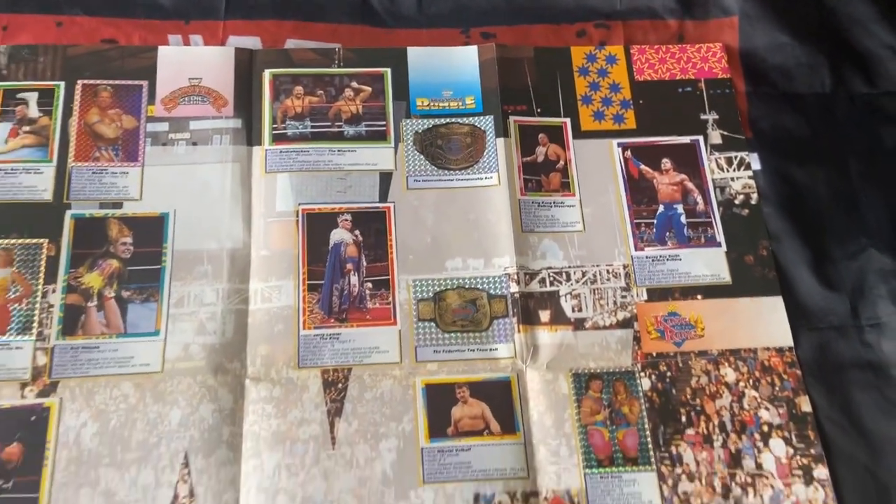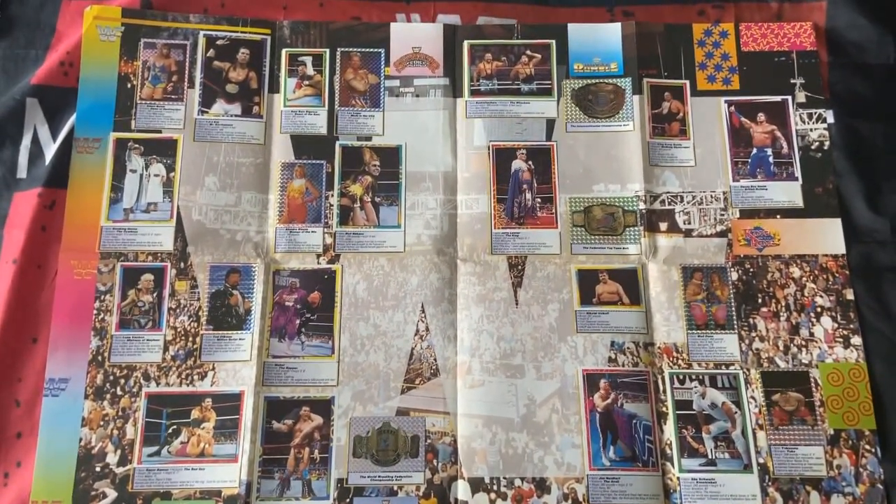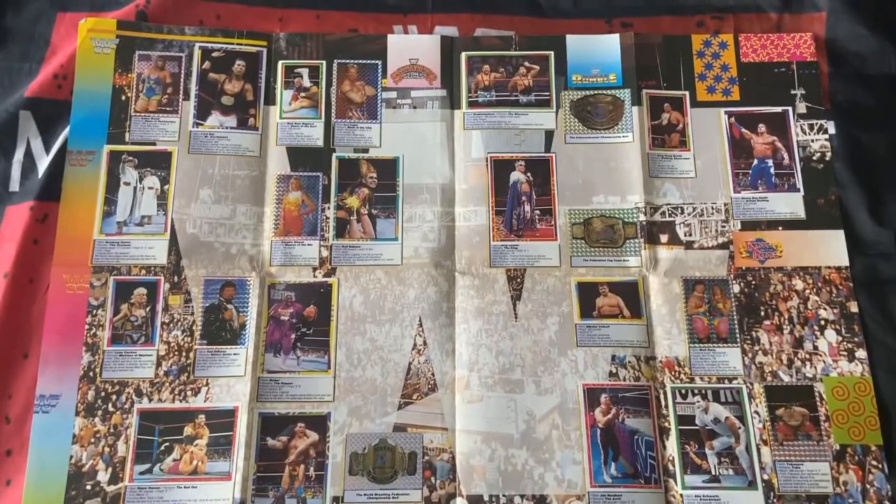There are some classic pay-per-view events listed there: WrestleMania, Survivor Series, Royal Rumble, King of the Ring, and SummerSlam.